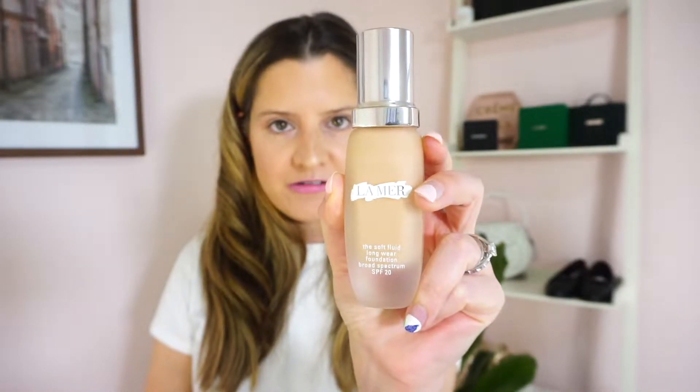The first product I want to share is one I've already done a review on — just forewarning, I have already started using these products since it took so long for everything to come in. But this is everything I got in anticipation for the summer months. I first got the La Mer soft fluid liquid foundation SPF 20. This is my first La Mer skin color product, so I was so excited to finally go all in. I needed a good foundation and I finally bought it.